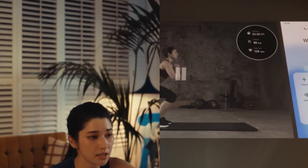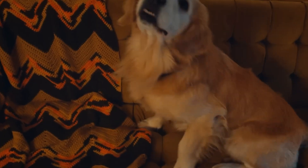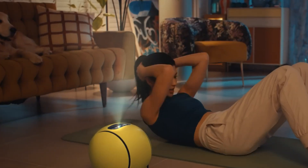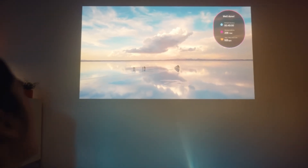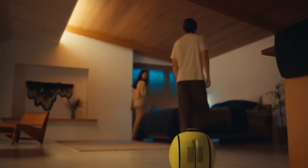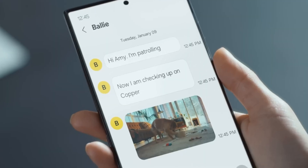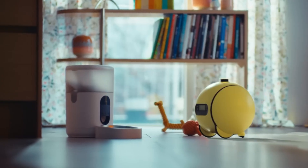During workouts, Balai can sync with your Galaxy Watch to display fitness data and even help you find your misplaced phone. Fully integrated with your Samsung devices, Balai connects through your Samsung account ID, creating a cohesive smart home ecosystem. With Balai by your side, you gain a reliable, multifunctional companion that not only enhances your home experience but also elevates your lifestyle.